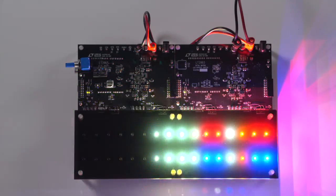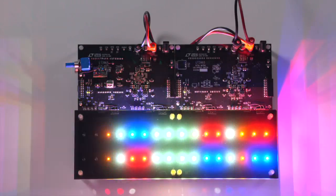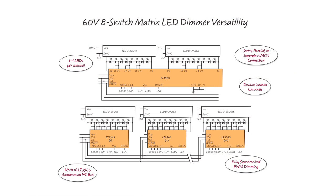With an LED matrix system, many patterns can be created by a single microcontroller. Up to 16 different LT3965s can be connected together to create 128 unique LED channels. Each channel can run between 1 and 4 LEDs, so a very large matrix system has the potential to control up to 512 total LEDs.